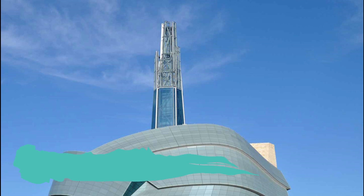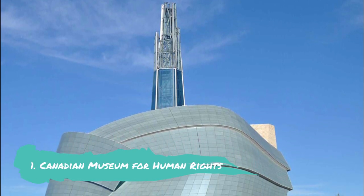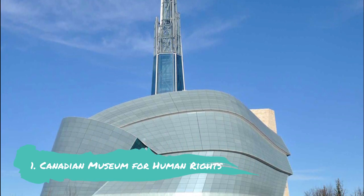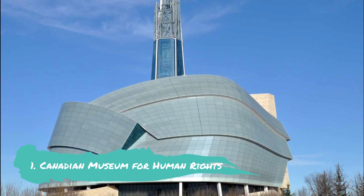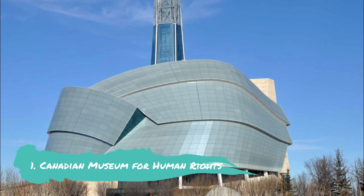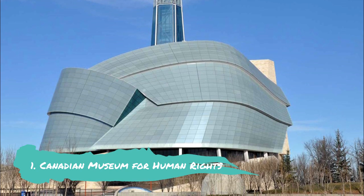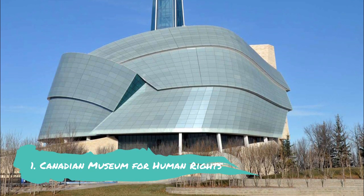Canadian Museum for Human Rights. The most modern landmark in Winnipeg symbolizing human rights in Canada and around the world is a recent addition to the city's cultural landscape. The museum is renowned for both its magnificent physical design and its original approach to telling tales about human rights. You enter the museum on the ground floor and make your way up via 6 levels, stopping by 11 exhibitions. Despite being contentious in many respects, it is without a doubt a significant part of Canadian culture.